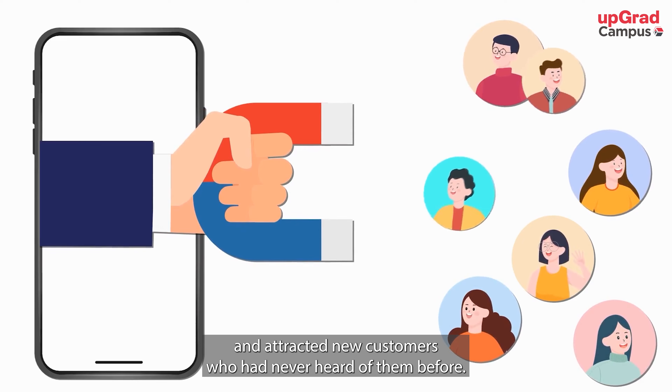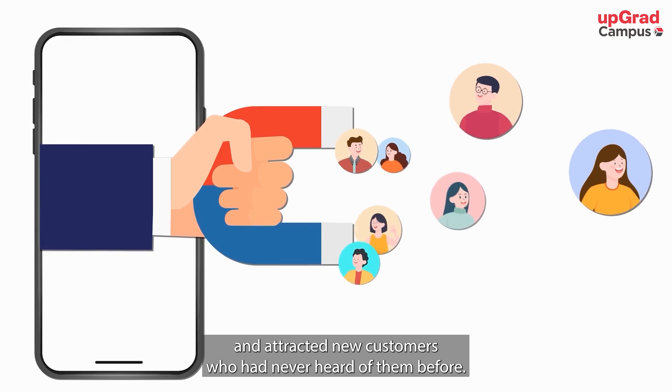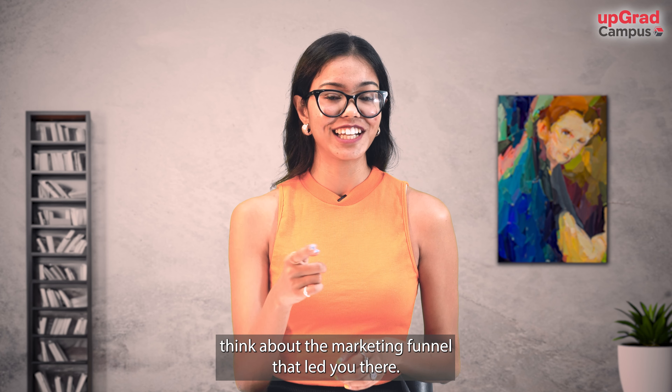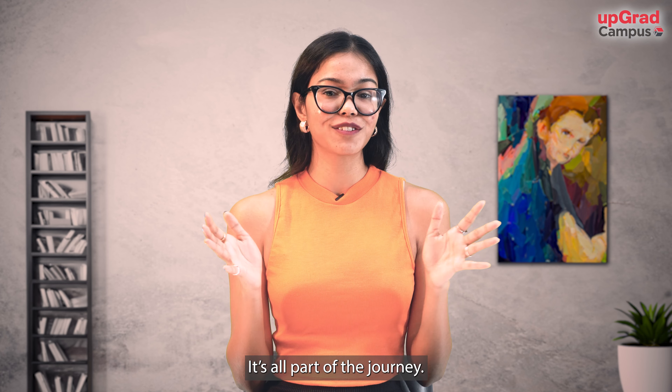So the next time you see an ad or make a purchase, think about the marketing funnel that led you there. It's all part of the journey.